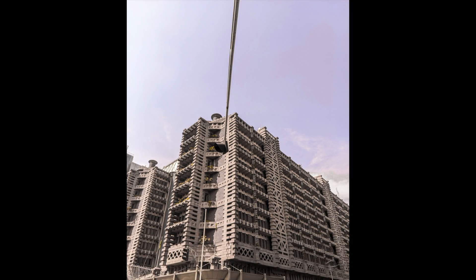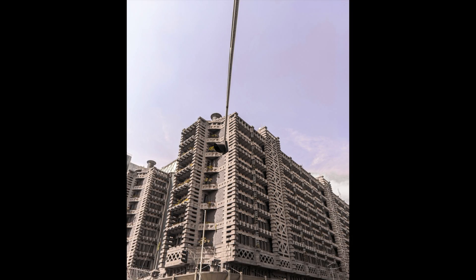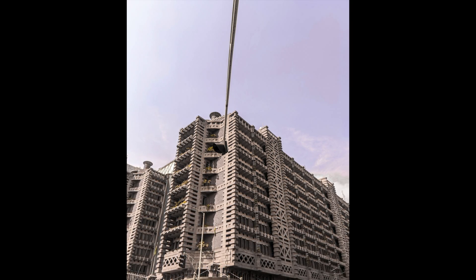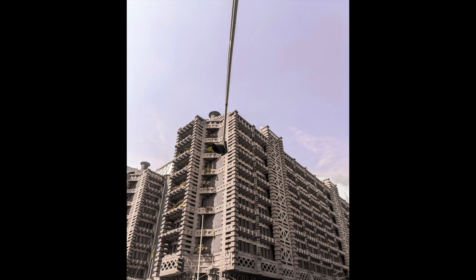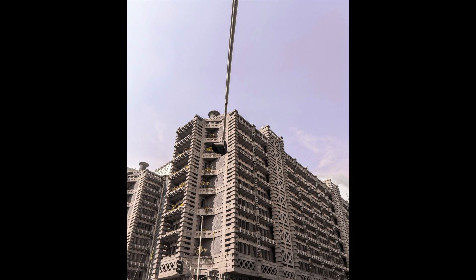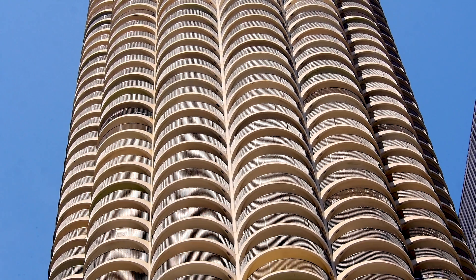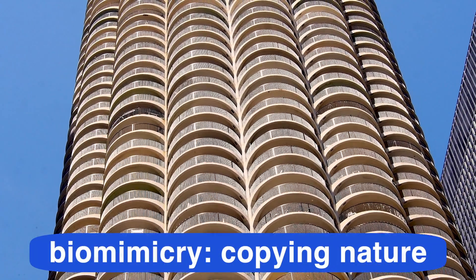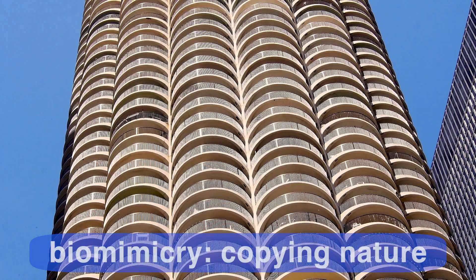The termite mound design inspired architects to plan and construct the East Gate Center in Zimbabwe. This amazing building stays cool in a hot place without air conditioning. When people imitate things in nature, we call it biomimicry. Biomimicry is a word that means copying nature.